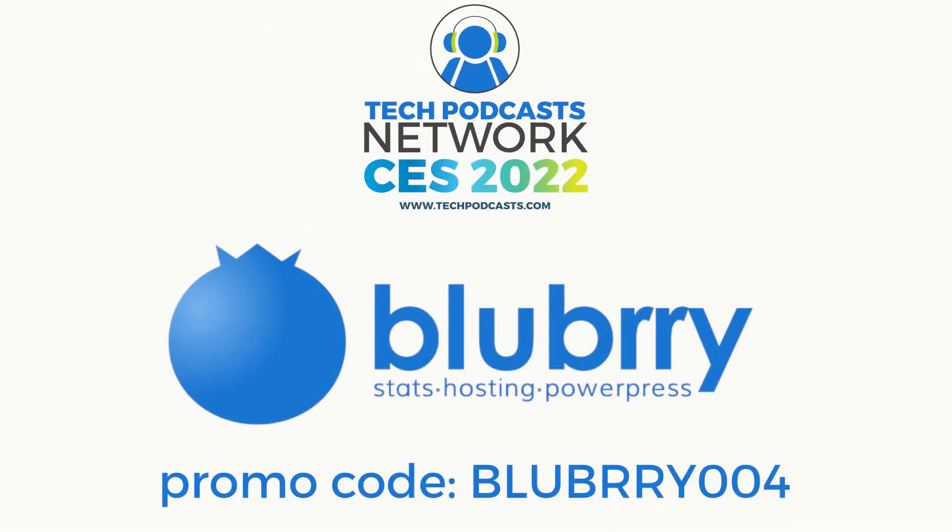Help support our coverage using Blueberry, the community that gives creators the ability to make money, get detailed audience measurements, and host their audio and video. Get 30 days to try out the service using promo code BLUBRRY004 — that's B-L-U-B-R-R-Y zero zero four.